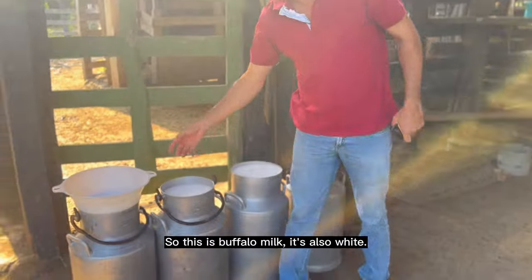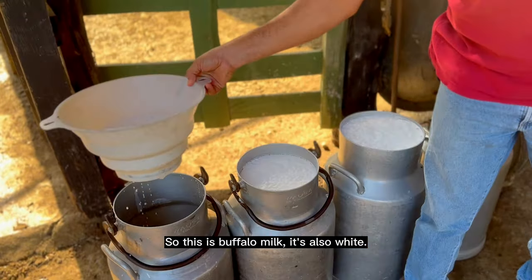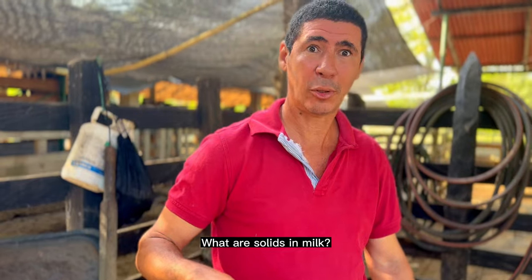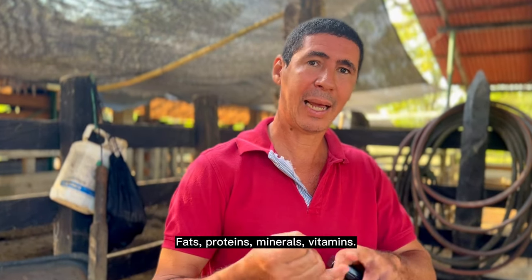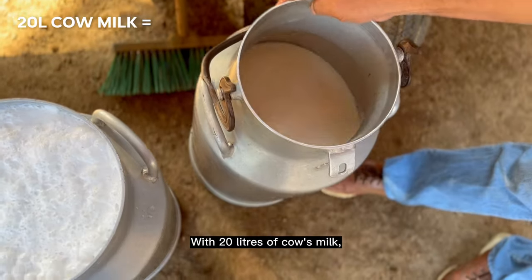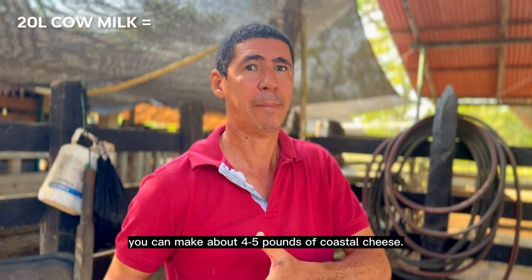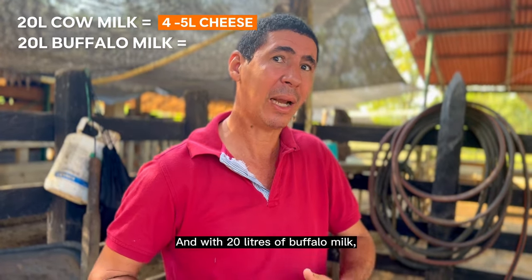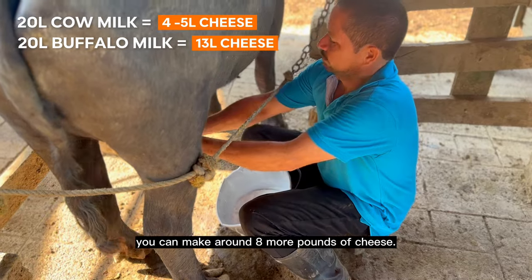This is the milk of the búfala — look at the color, it's black. This is natural. The milk of the búfala has more solids: grasas, proteins, minerals, and vitamins. With 20 liters of cow's milk you can produce 4 to 5 pounds of queso costeño, but with 20 liters of búfala milk it gives 8 to 9 pounds of cheese.